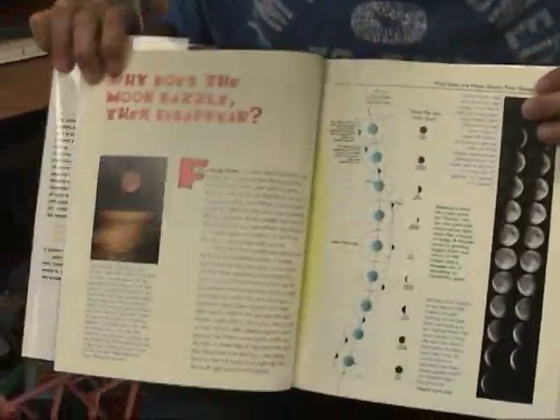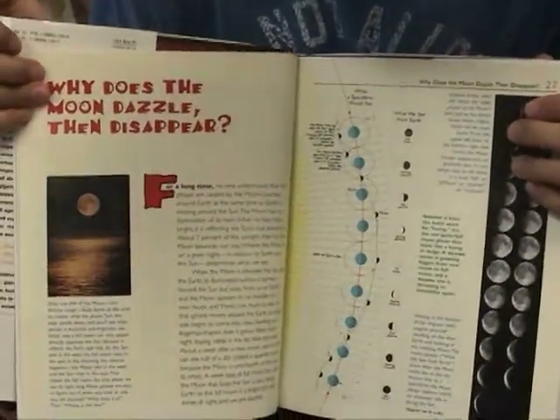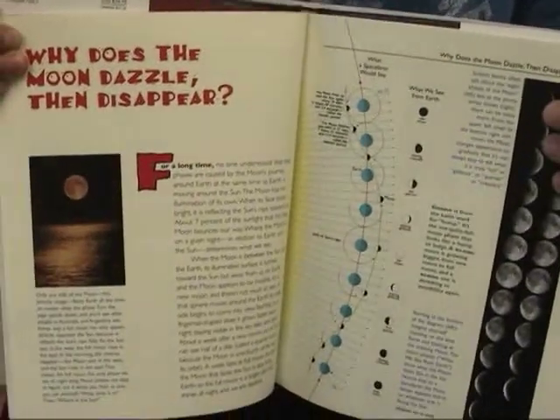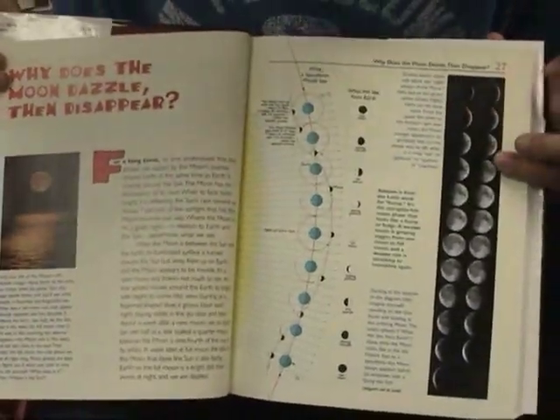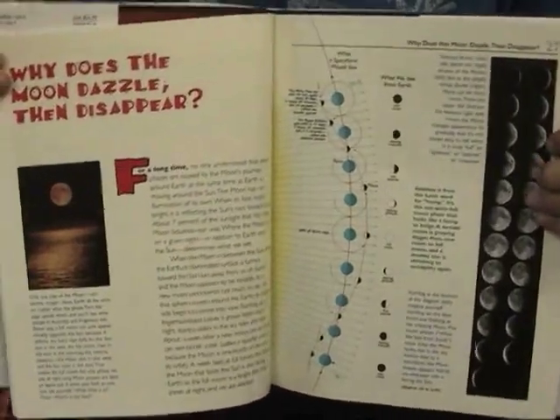I like the books because they were all about science, and I really like science. It's about scientists, and it's very creative. I like this page because I like the moon. I like that it's actually an asteroid, kind of, and it's a circle. And it has different faces, and it goes — it's like a circle.